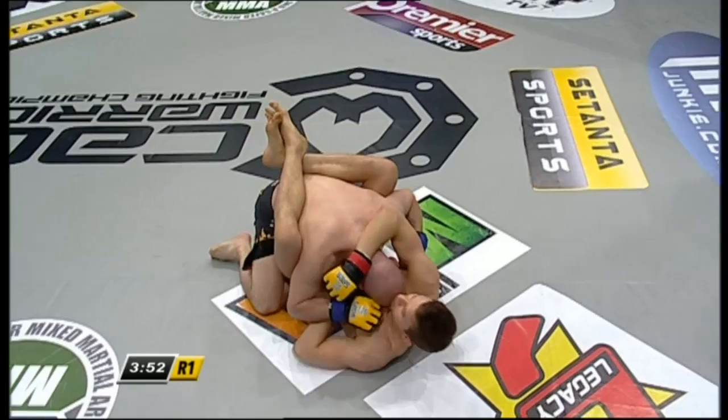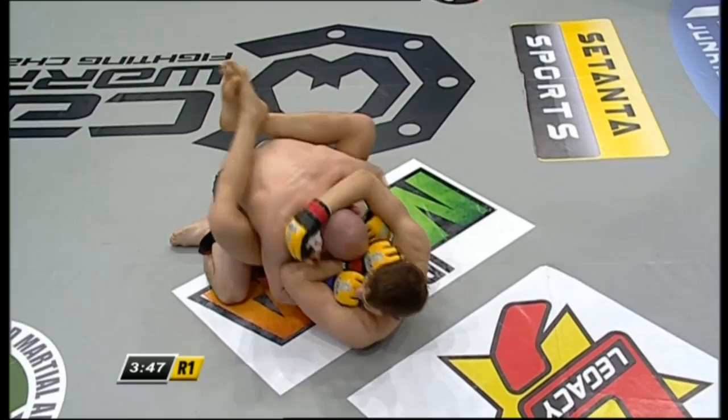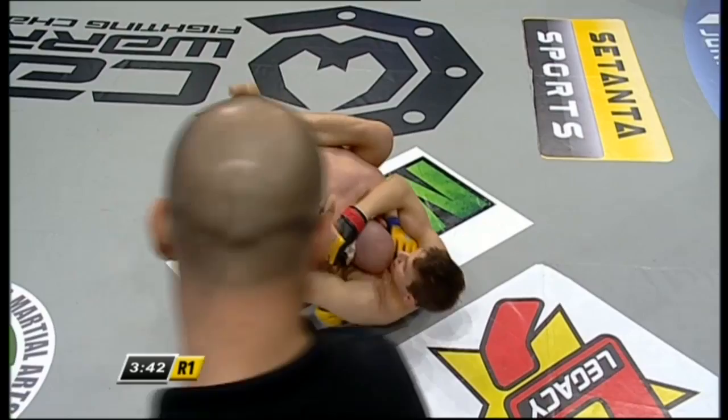One thing we know about Robbie is he's definitely comfortable sitting in a fighter's guard and grinding away. He's training with some absolute beasts on the mat at Tsunami in Cambridge. And the lengths that those guys have here in Europe — with gyms like BKK Fighters — wrestling and grappling really is their forte.